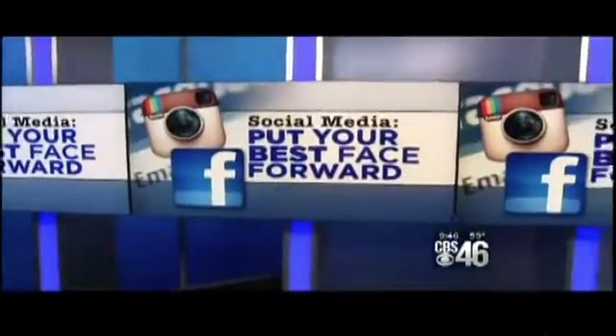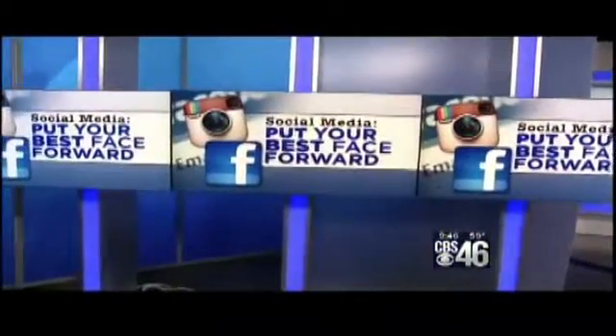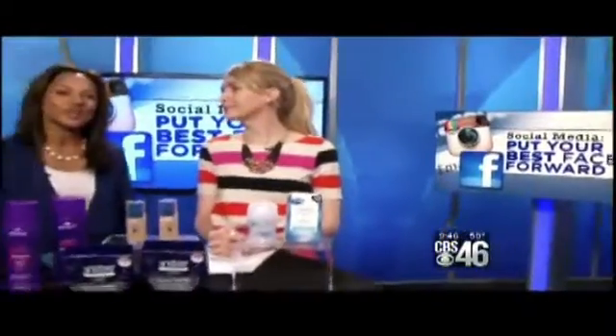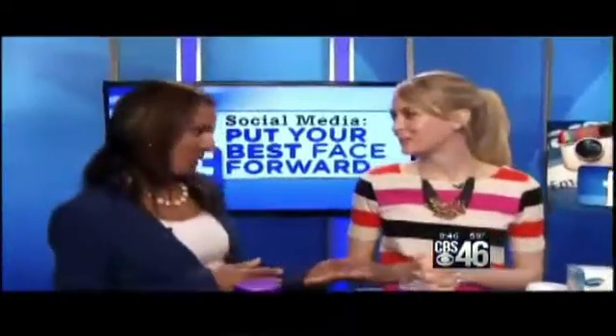Social media is everywhere nowadays. When you're at a public event, you think you might have a picture taken, and you want to make sure that you put your best face forward at all times. It's so important nowadays with the vibrance of Facebook and Twitter. We've got Emily Foley, who is a blogger, and she knows her stuff when it comes to online social networking.